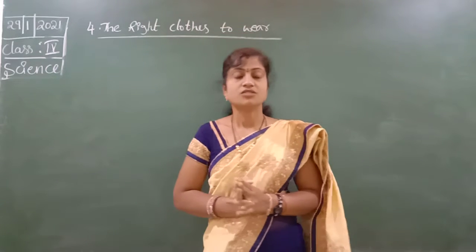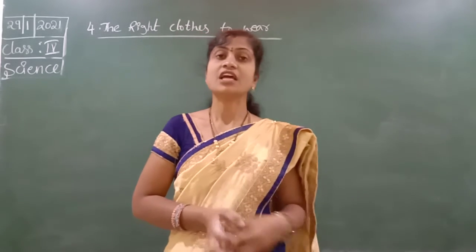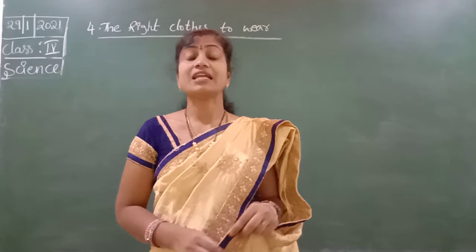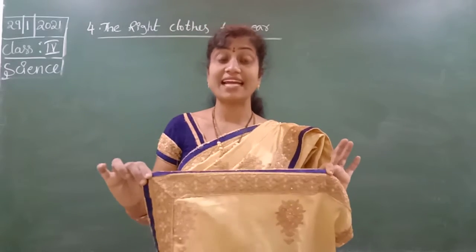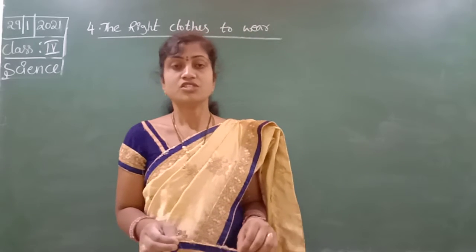Good morning, children. Yesterday we finished your fourth lesson of the right clothes to wear. If we wear neat, clean and new clothes or clean clothes, it means we are looking very smart — we know that very well.